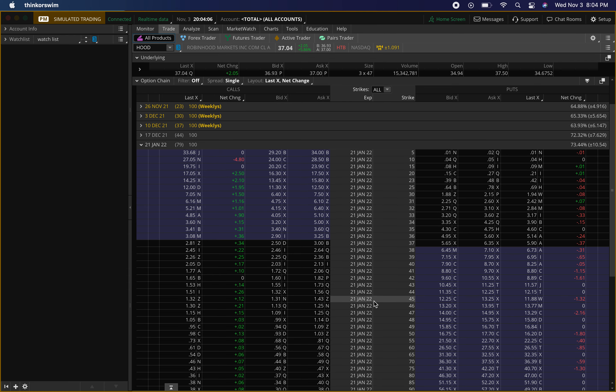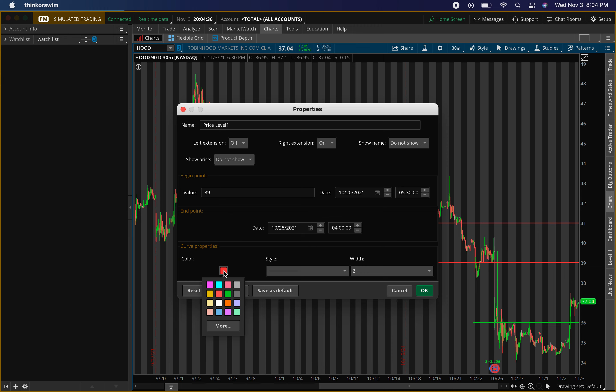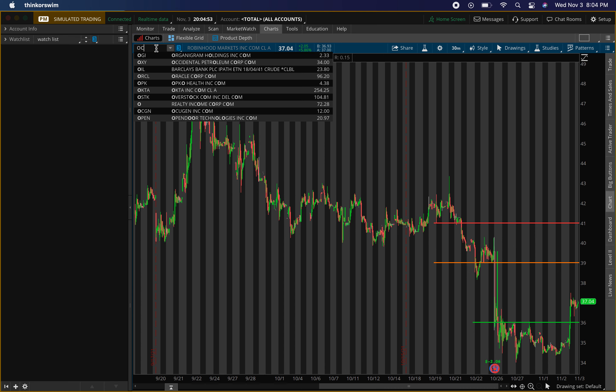For options on HOOD, I'll probably go out to the January contracts — looking at the $45 strike price. I want the premium to come down a little bit, to around the $120 range, so it's a bit high right now. For the contracts, I'll be exiting at $39. So to recap: for shares I'm selling half at $39 and for contracts I'm selling all at $39. But again, we need that pullback tomorrow for the levels to be active.